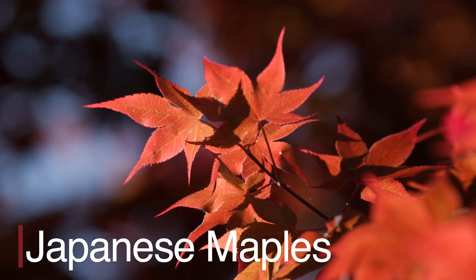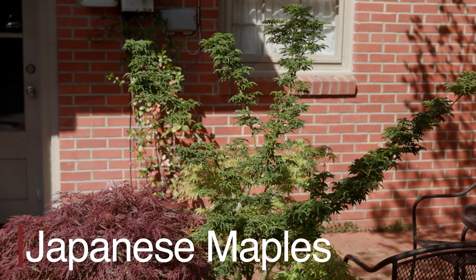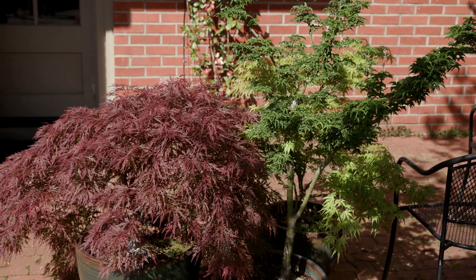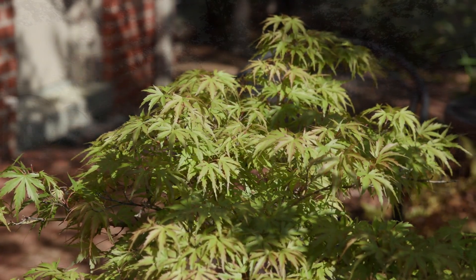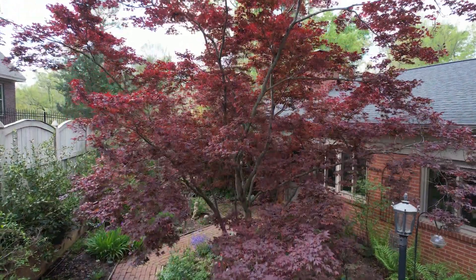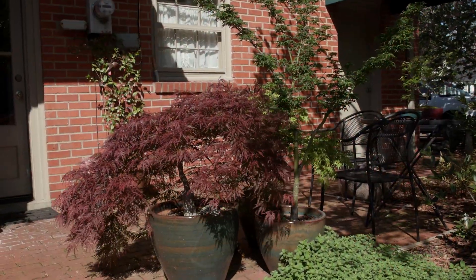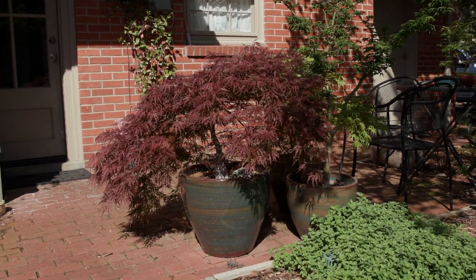Japanese maples are renowned for their delicate, deeply lobed leaves, which come in a variety of colors ranging from green to red to purple, depending on the cultivar. They can range in size from small shrubs to small trees, typically growing between 6 to 25 feet tall. There are numerous cultivars of Japanese maples, each with its own unique characteristics in terms of leaf shape, color, and growth habit.